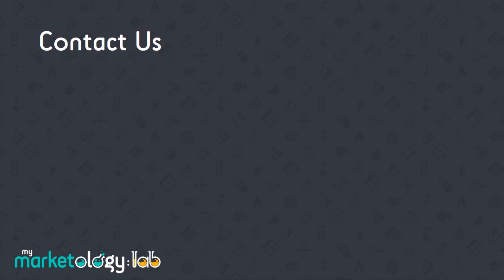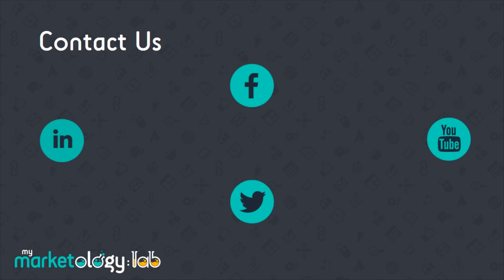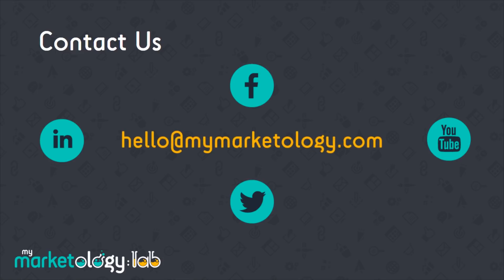As usual, we're always open to any questions you might have or suggestions for future topics for our labs. You can use any of the usual social channels to contact us, or alternatively send an email to us at hello@mymarketology.com. Don't forget to subscribe to our channel if you haven't done it already, so that you'll never miss any of our future labs. Thanks for calling by — I'll see you again next week. Bye for now.